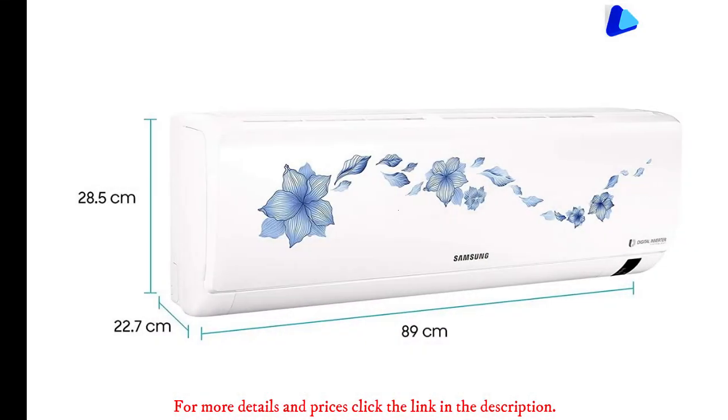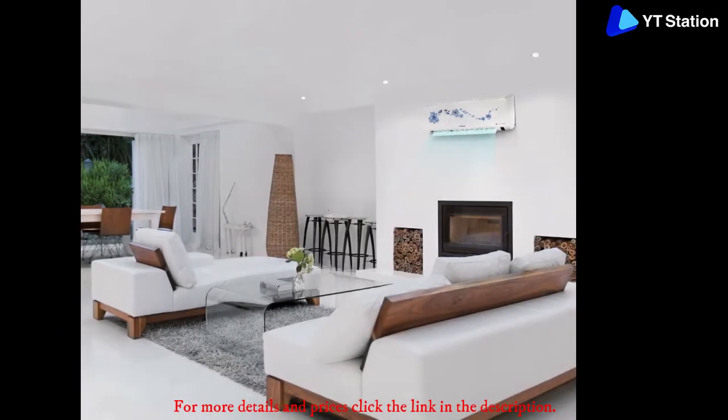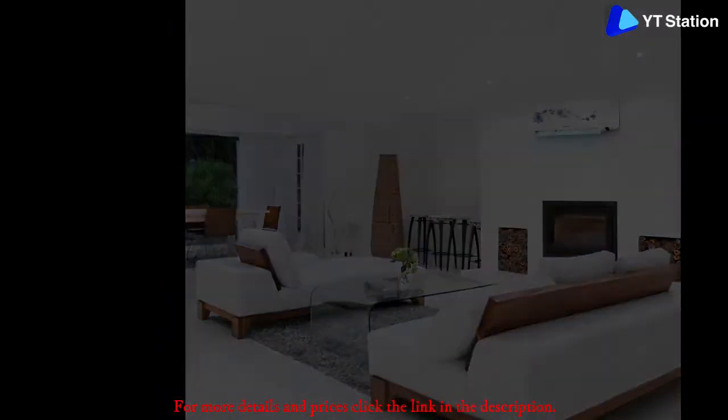Both the indoor and outdoor units are corrosion-resistant, which is vital for the longevity of the AC along with maintaining its best performance throughout. It is 3-star rated for energy efficiency and its compressor is covered with 10 years of warranty.